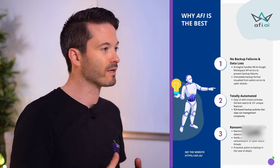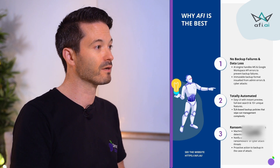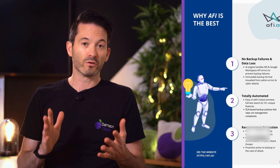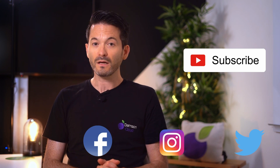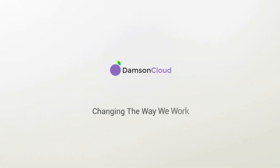For us, AFI definitely wins out in terms of backup solutions available for Google Workspace and is the one that we would recommend. If you're interested in signing up for AFI or would like to learn more, please get in touch with us. If you're not subscribed to our YouTube channel or LinkedIn, or on other social media like Instagram, Facebook, or Twitter, please do follow or subscribe. If you have any questions or comments, leave them below — we always love to hear feedback. Hope you enjoyed this week's update, and we'll catch you next week.